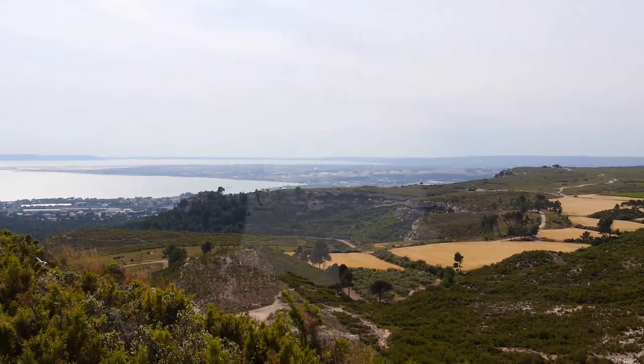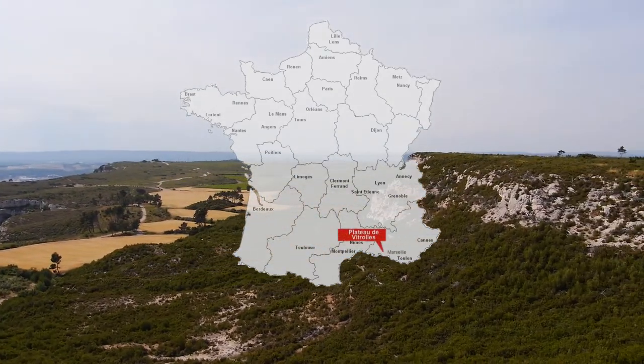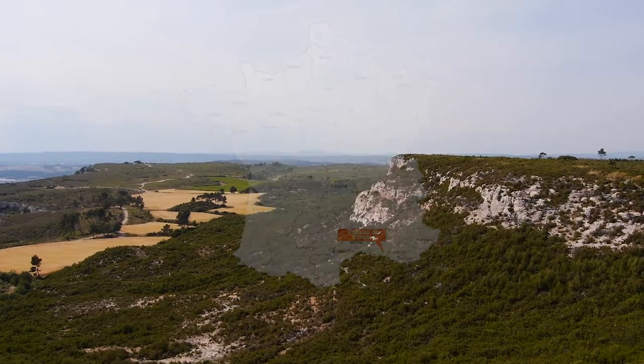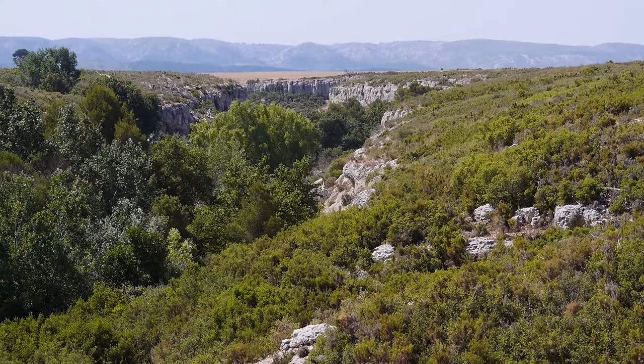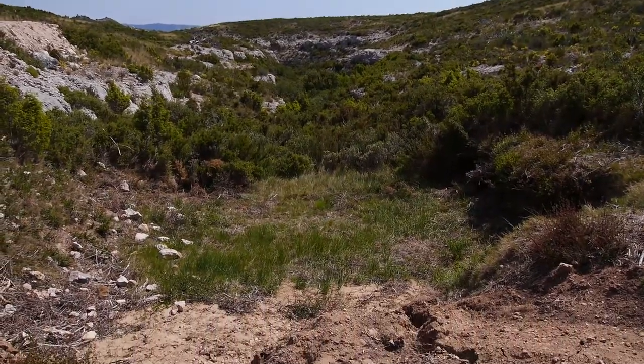Ici, on se situe sur le plateau de Vitrolles, qui fait partie du massif de Larbois, sur les contreforts est de l'étang de Berre, à proximité de Marseille. C'est une végétation typiquement méditerranéenne de garrigue à chêne kermès, des massifs où l'eau est rare en surface.